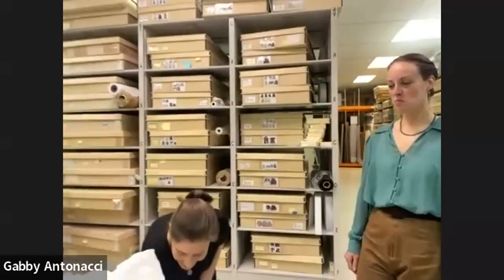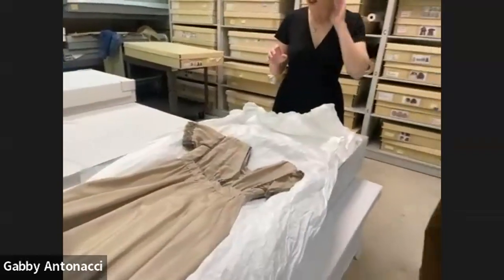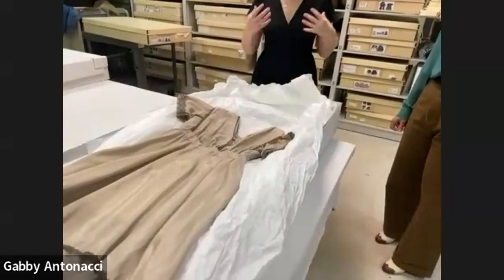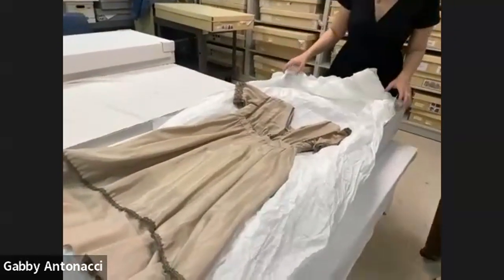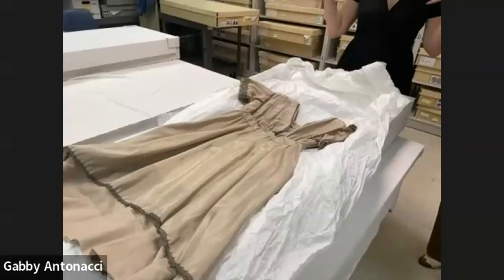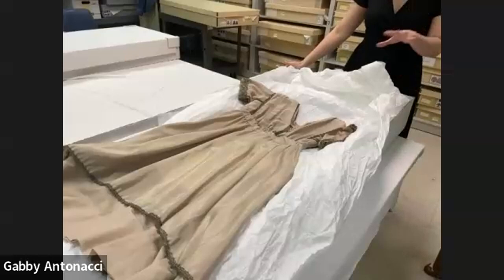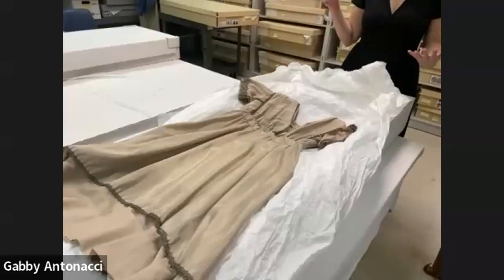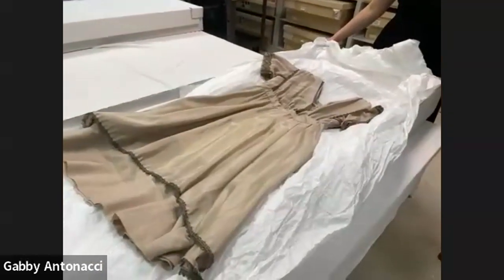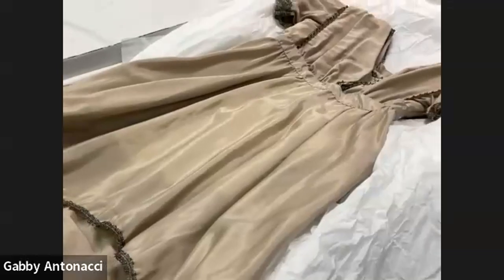One myth we want to start by busting is shown by this garment right here. This gown is a nice short-sleeved, short gown. We threw this in as a surprise because this is not even from the 1920s — this is from around 1916. The first myth we're going to bust is that hemlines shot up dramatically in 1920 for the first time in human history.